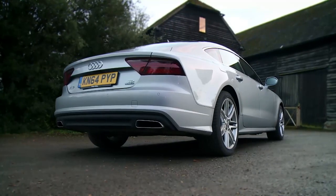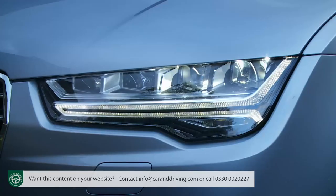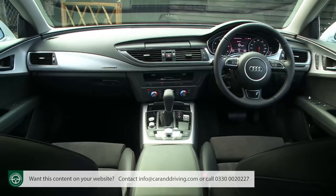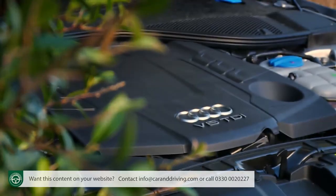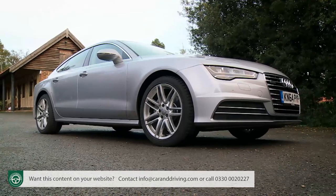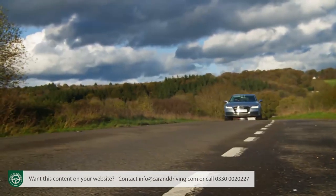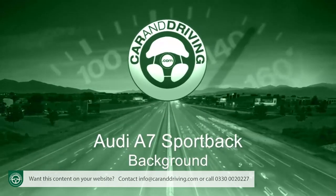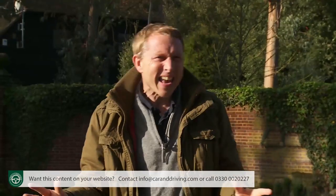Audi's A7 Sportback offers a smarter, more unique option to executive segment buyers, and the Ingolstadt maker has put a lot of effort into updating this first-generation version. It's more powerful and attractive thanks to revised engines, smarter looks and plenty of clever technology. The result is a high-tech combination of style and practicality.